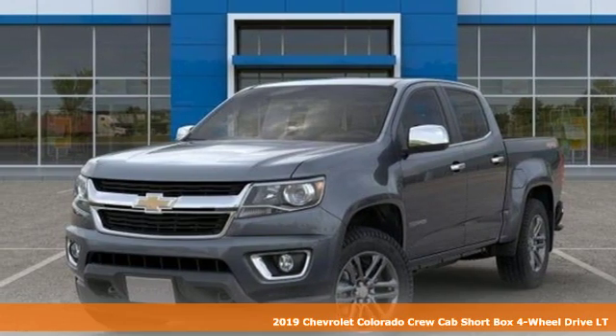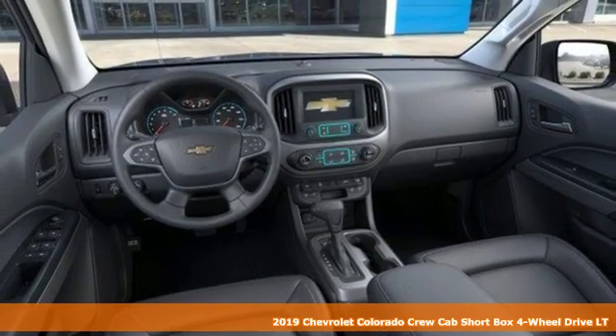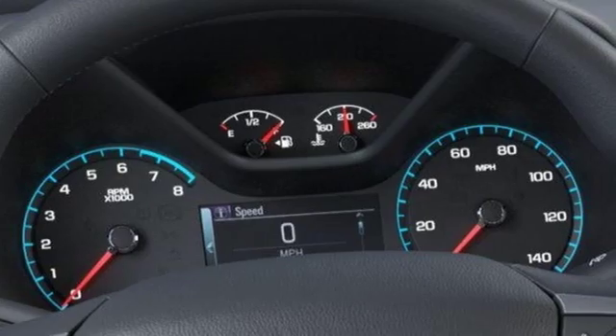It's a new 2019 Chevrolet Colorado. There's more than a century of ingenuity and significance in every Chevy. And get ready for an impressive combination of features.